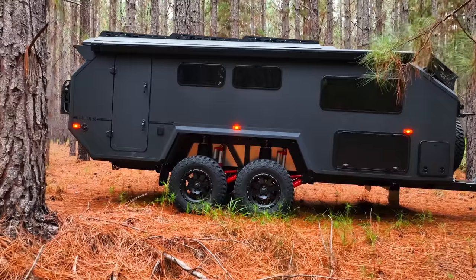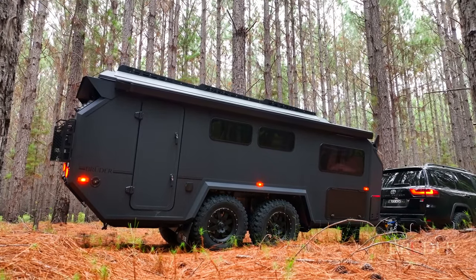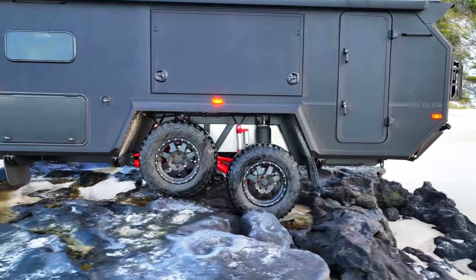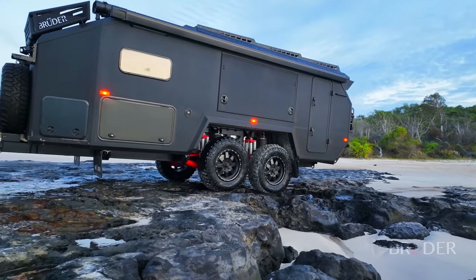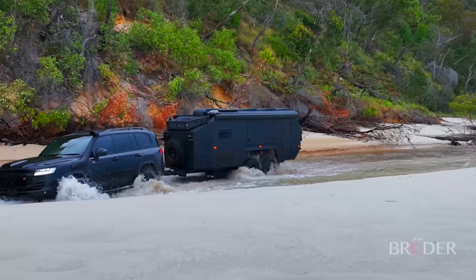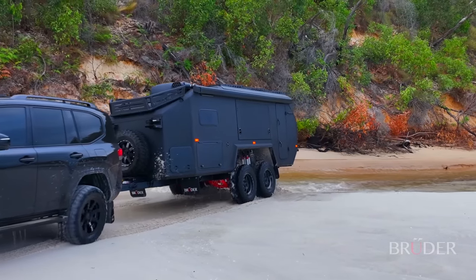Unlike a conventional high-end off-road caravan, the EXP7 has the latest variation of Bruder's patented suspension system, which has 12 inches of suspension travel — that's nearly three times more than its closest competition. The patented design allows for equal load distribution across all four wheels, and with tyres up to 37 inches tall, it enables the EXP7 to effortlessly glide over undulations and soft, boggy terrains like no other.